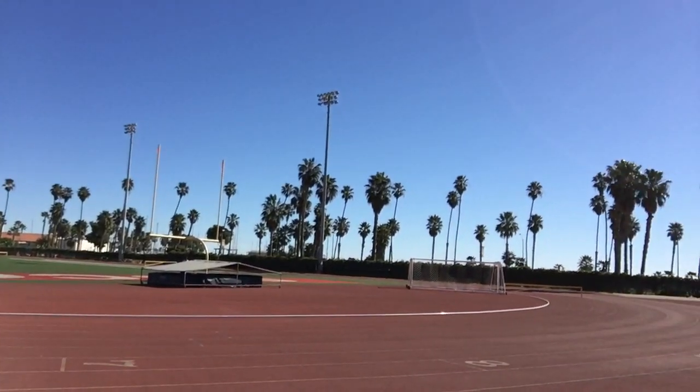Nothing better than a wide open track on a 75 degree afternoon in Santa Barbara towards the end of January — it's absolutely gorgeous. This is Santa Barbara City College track, which is right across from the beach. Can't really see it, but one of the best places in the world to work out.